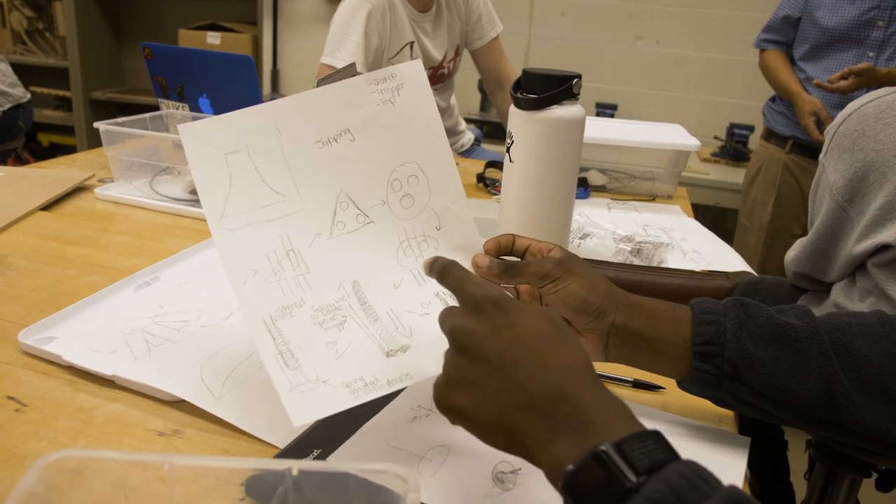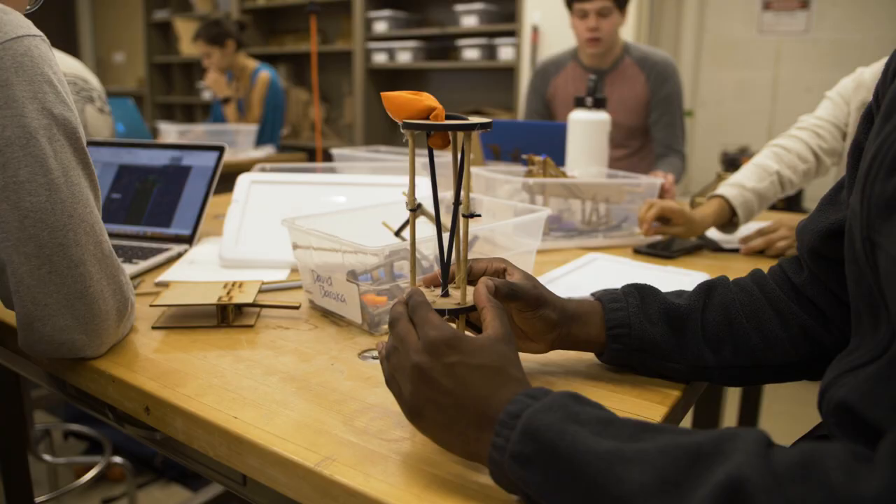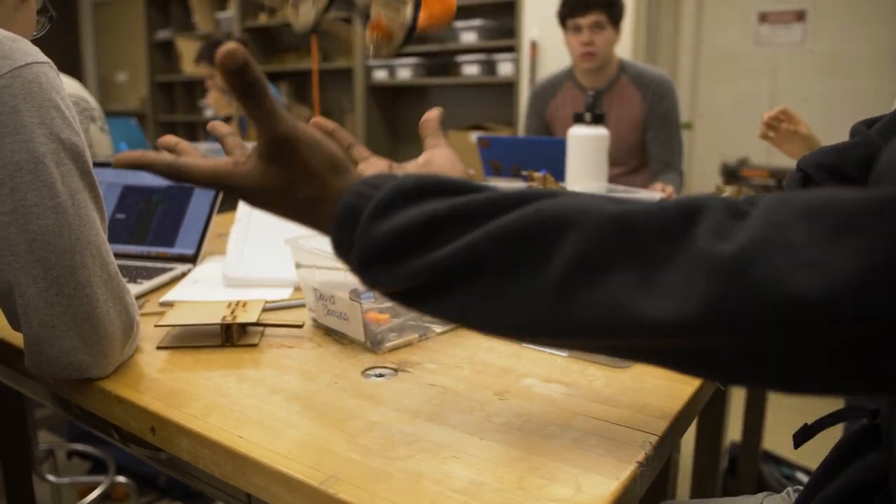I plan to major in computer science, and the way of thinking when you're programming — start with your framework and then build up on that — is like a direct relation that really helps in both areas.